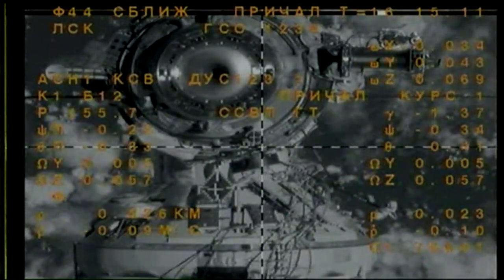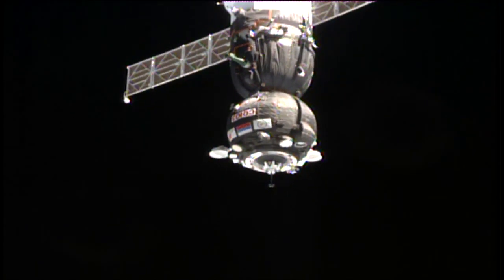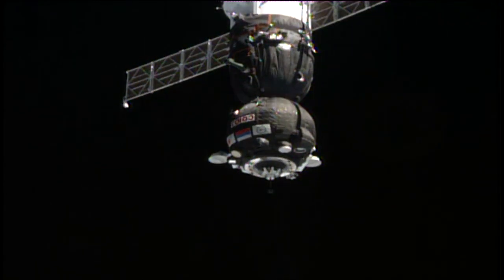Three squares along the diameter of the docking interface. Range rate is 0.1.